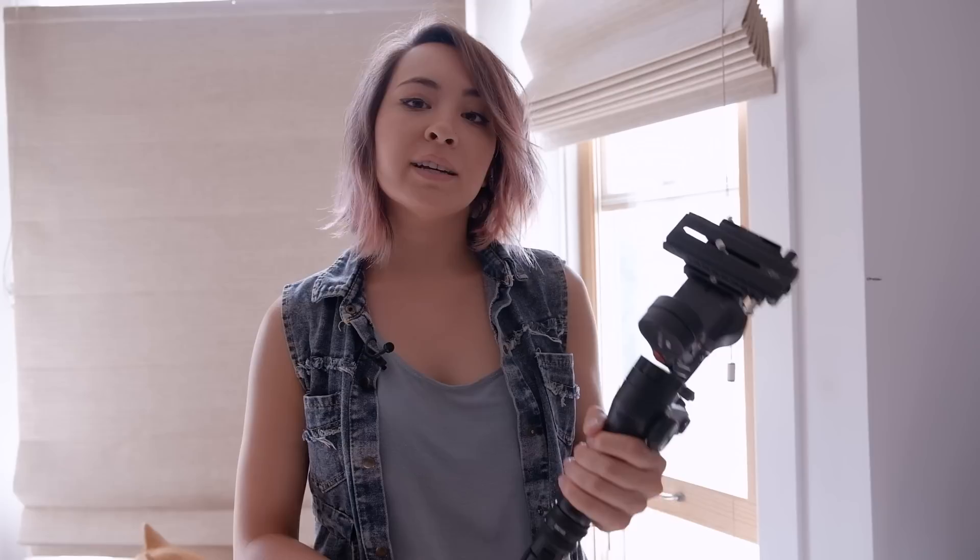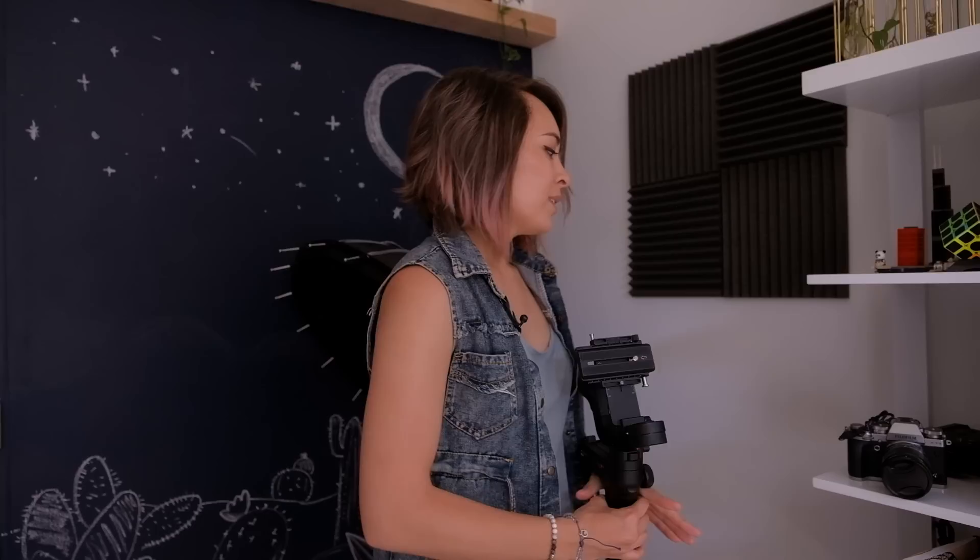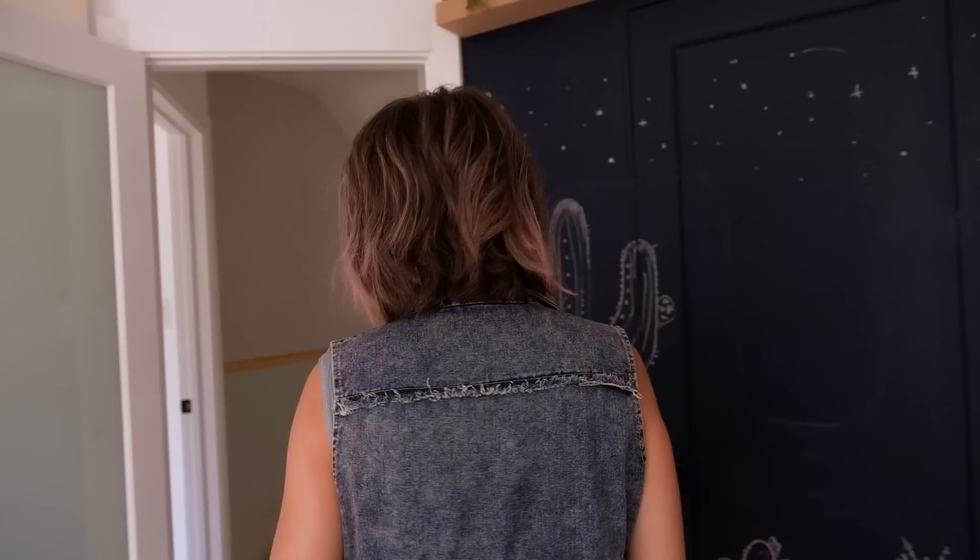I'm going to be bringing other travel-friendly gear like this Weeble Lab Gimbal because the X-T30 does not have image stabilization, unlike the X-H1 which we are shooting on right now. But I do love that it has the same sensor as its more expensive X-T3, although the X-T3 does shoot 4K60, has dual card slots, and has a bigger body.